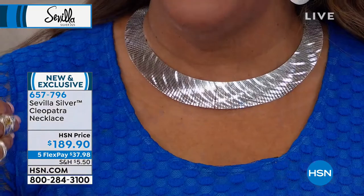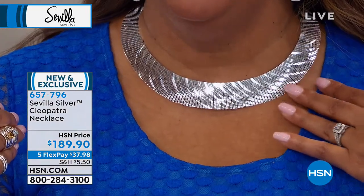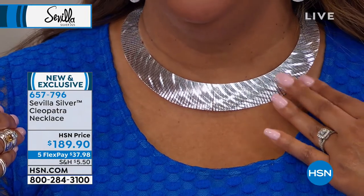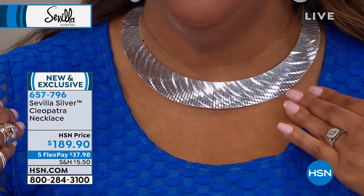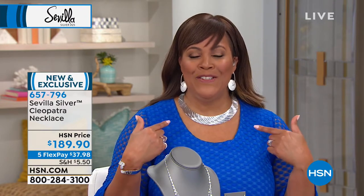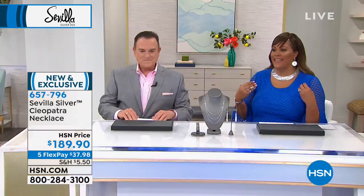It really is a statement necklace — so incredibly beautiful, I feel beautiful in it. If you're looking for a statement piece with that shine and sparkle — whether you have on your diamonds or your platinum — this is a nice piece at $189.90. It is a collectible, but you pay it out on five flex pays — $37 to get this stunner home. So if you're looking to elevate your jewelry game, get it home, put it on with a fabulous dress, go to a wonderful event, and feel amazing.